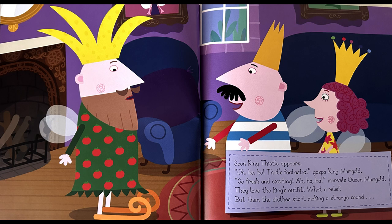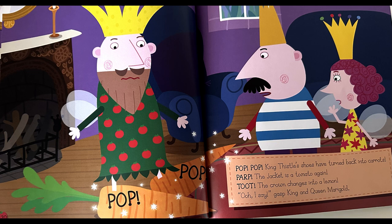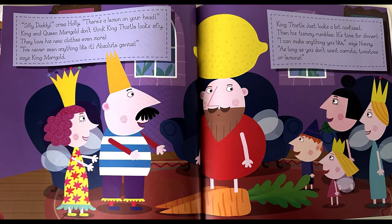What a relief. But then the clothes start making a strange sound — pop, pop. King Thistle's shoes have turned back into carrots, the jacket is a tomato again, and the crown changes into a lemon. Gasp King and Queen Marigold. Silly daddy, cries Holly — there is a lemon on your head! But King and Queen Marigold don't think King Thistle looks silly. They love his new clothes even more. I have never seen anything like it. Absolute genius, says King Marigold.